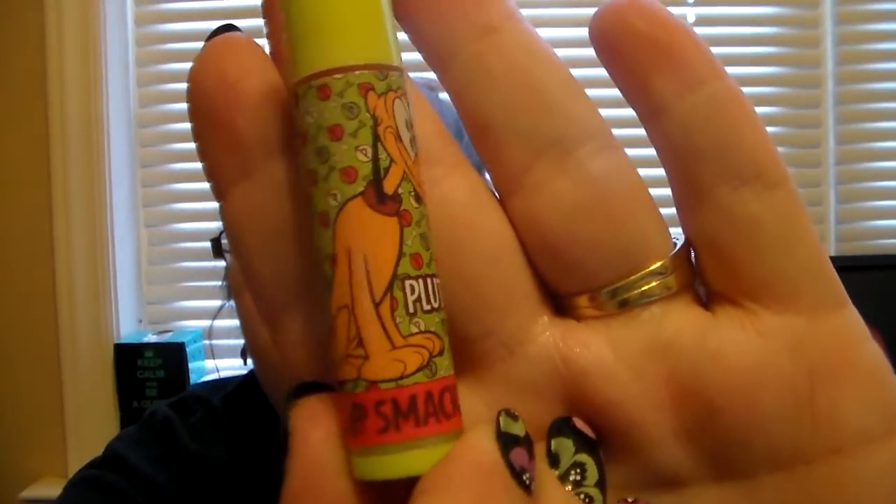I'm going to open this thing up and do some first impressions. The first one I'm going to open is Candied Apple — this is the Pluto one. Look how cute. And I love that it's green.